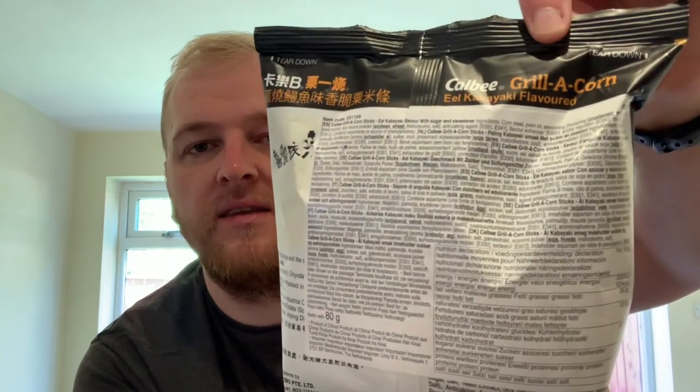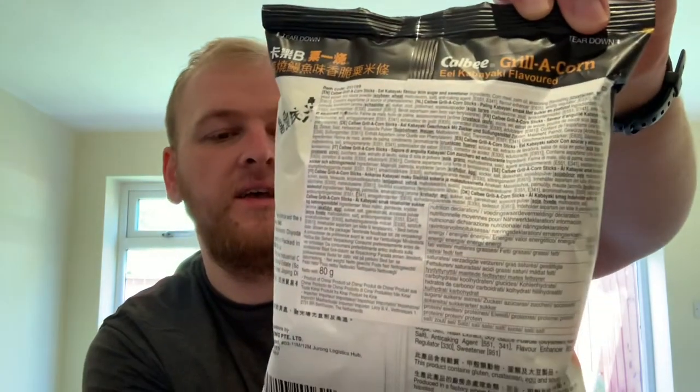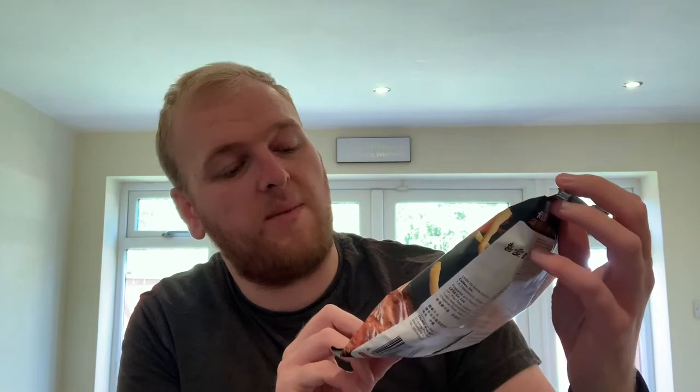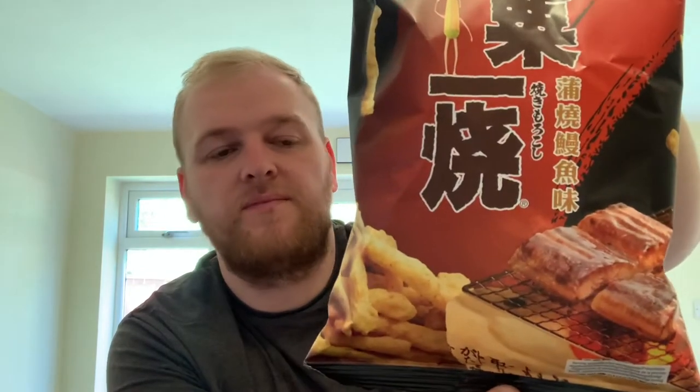We've got some more new crisps to try today, and we've got these from Kalbi — with some Chinese lettering on the back. It says Kalbi Grilla Corn, Kabayaki eel kabayaki flavored. Made in China. Eel kabayaki flavor — I assume eel, I'm not sure what kabayaki is. There's some sort of meat or fish getting cooked on the front, so that's what it's gonna be. I'm not really sure what to expect to be honest.